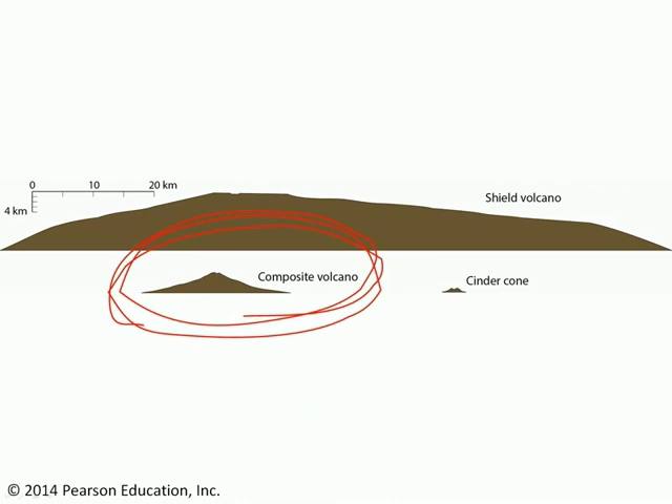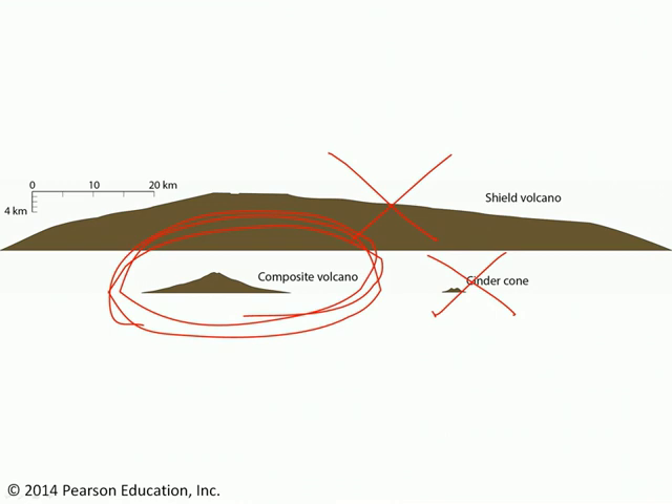Composite volcanoes are not the small pyroclastic-dominated cinder cones. They're not the large lava-flow-dominated shield volcanoes, but they're sort of middle in size and they consist of alternating layers of lava flows and pyroclastic material.